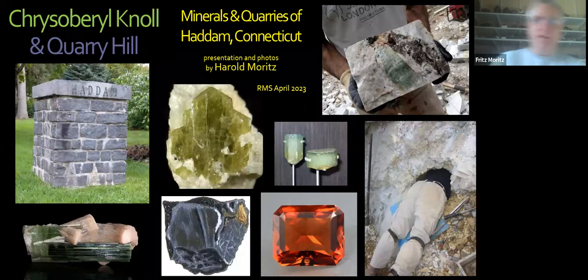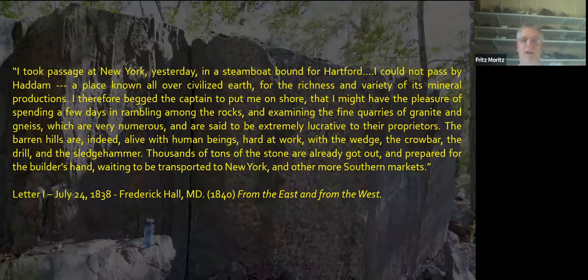Hello, everyone. I'm Harold Moritz. I'm glad to be here after a three-year delay to give my talk on the minerals and quarries of Haddam, Connecticut. Why is Haddam something worth talking about? This goes back a couple hundred years at least, and I'll use the words of a traveling doctor, Frederick Hall, who in 1838 wrote that he could not pass by Haddam — a place known all over civilized earth for the richness and variety of its mineral productions.